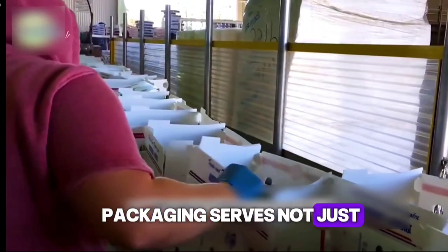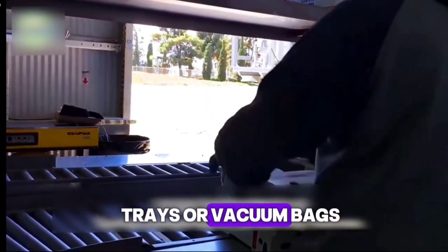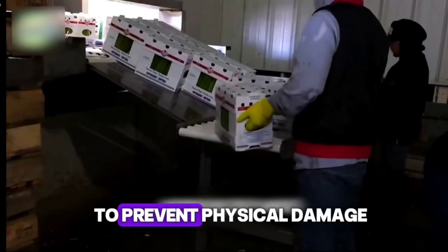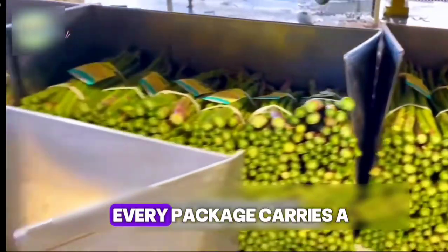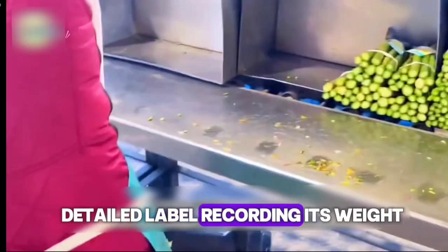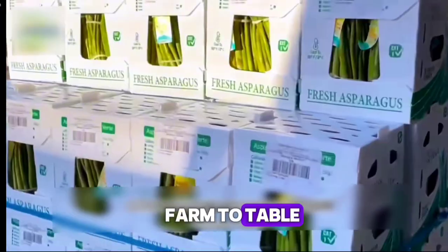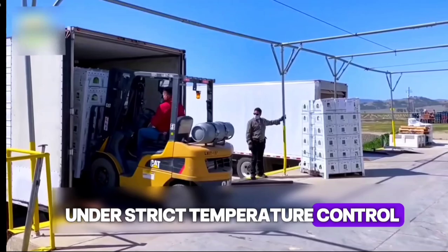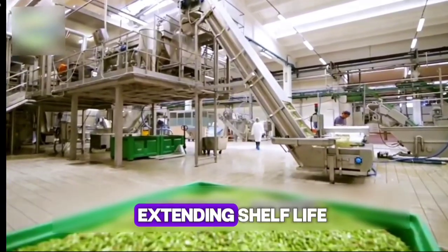Packaging serves not just as a container, but also plays a key role in preservation and identification. The asparagus is neatly arranged in boxes, trays, or vacuum bags, with packaging designed to be breathable and shock resistant to prevent physical damage during transport and retain maximum freshness. Every package carries a detailed label recording its weight, origin, and destination, enabling full traceability from farm to table. During transportation, the asparagus is kept under strict temperature control, maintaining its optimal texture, reducing spoilage risk, and extending shelf life.